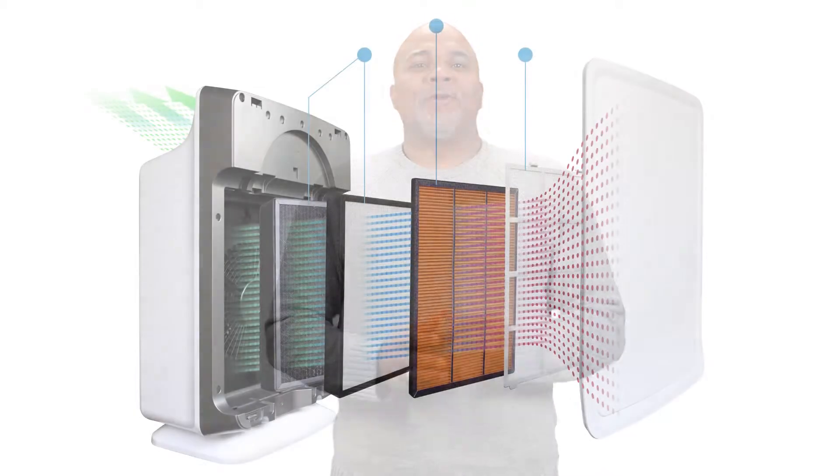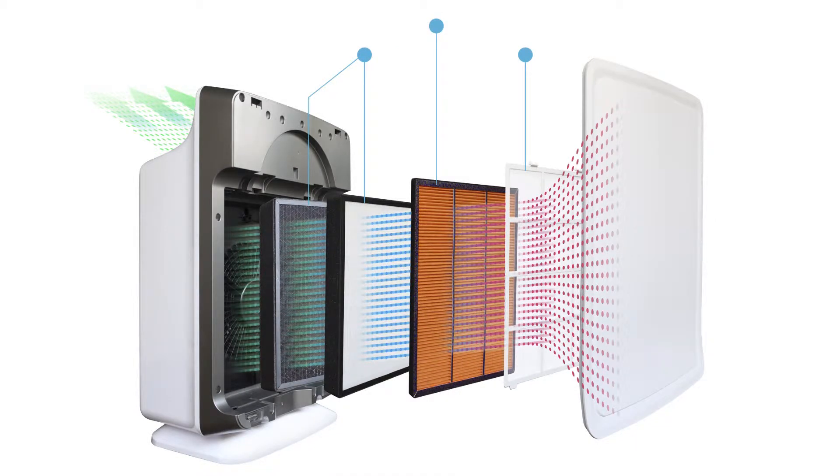Your air will be filtered through four ADEPT filters. First, a particle-trapping pre-filter. Next, an antivirus filter that combats airborne viruses such as colds and flu. A 3M HEPA filter that traps 99.99% of particles. And finally, an activated carbon filter that absorbs smoke and odors.